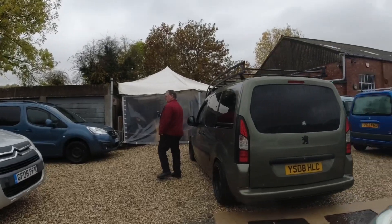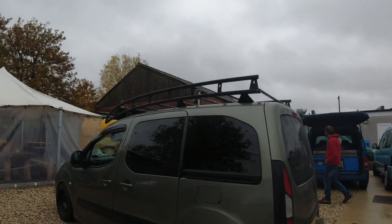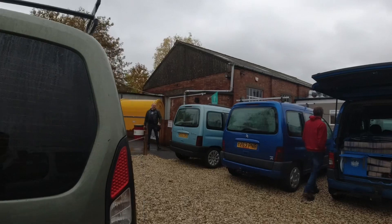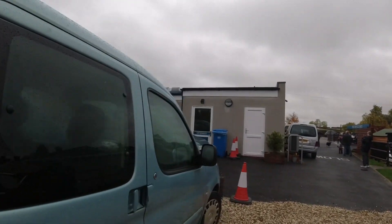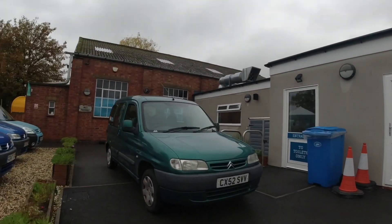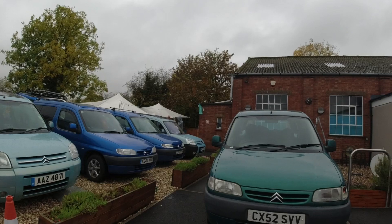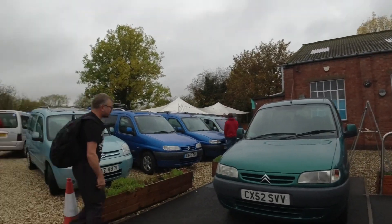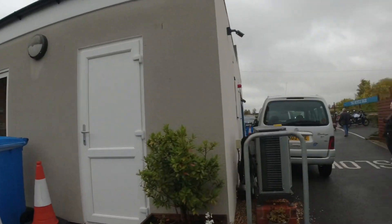I absolutely love the roof rack on this one. And this Citroën Berlingo here — if you watch Hubnut on YouTube, this is his Berlingo. He has a little fold-up caravan he tows around. There's Ian from Hubnut — let's have a look around the front.